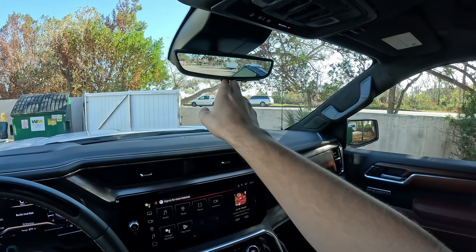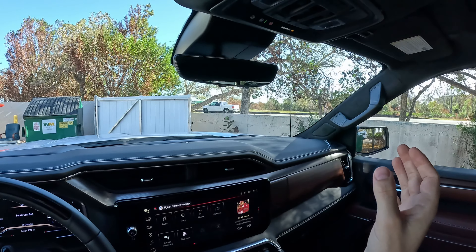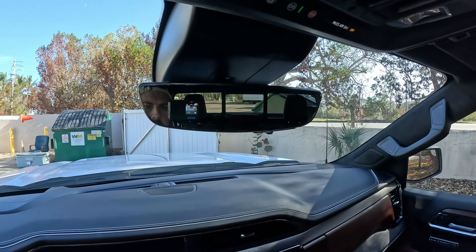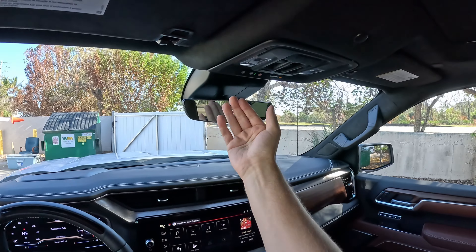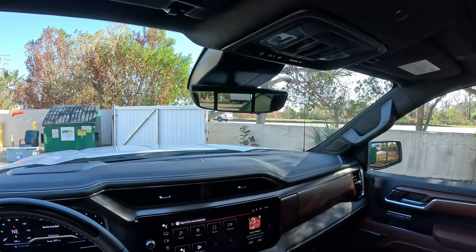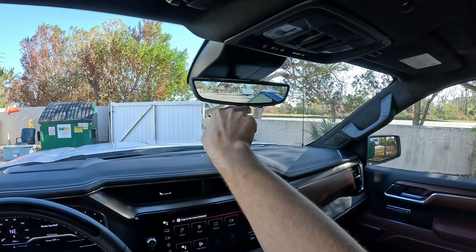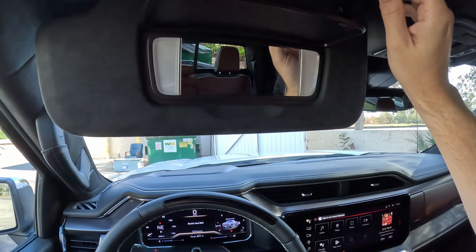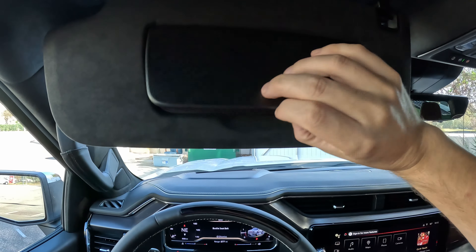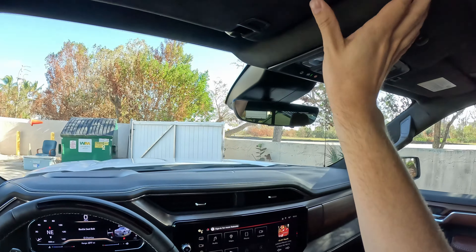I do have a digital rearview mirror, and I think it's good. But this mirror is tiny — it's absolutely minuscule. It seems like it's meant for a coupe or something. This mirror is way too small for a huge pickup truck, in my opinion. But at least it has a digital rearview mirror. Vanity lights — did you see that delayed response so you don't blind yourself? I like that slow turn-on of those amber lights.